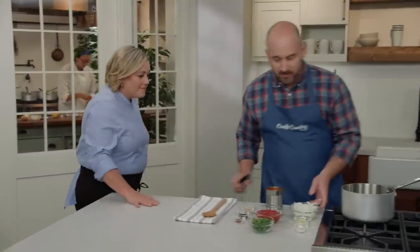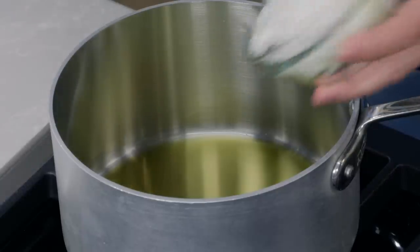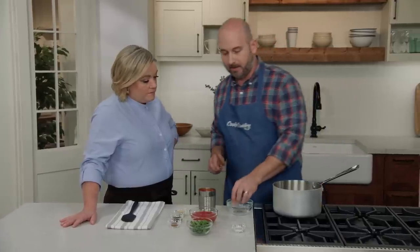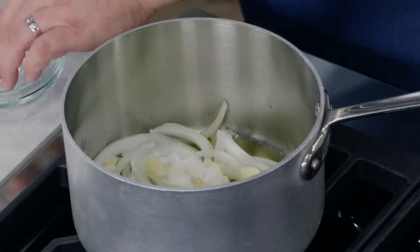Three tablespoons of extra-virgin olive oil are heating over medium heat until shimmering. Add one large onion thinly sliced, three garlic cloves also thinly sliced, and three-quarters of a teaspoon of table salt. Cook until the onion begins to soften and just begins to brown around the edges, about eight minutes.